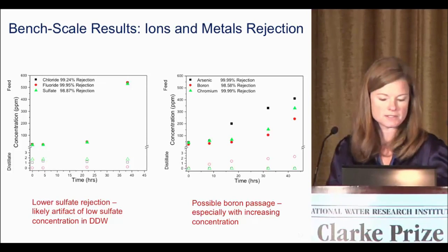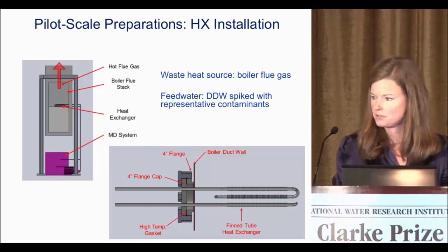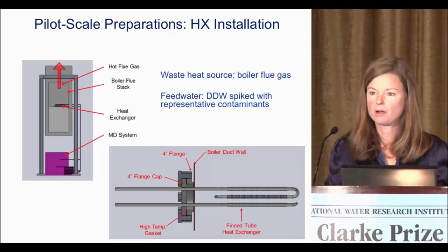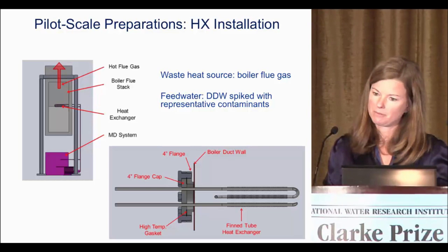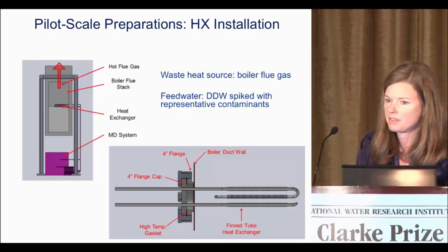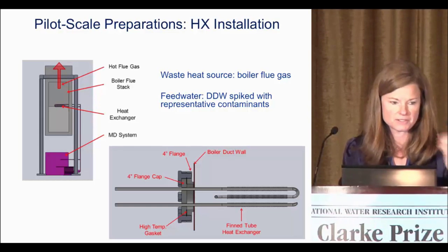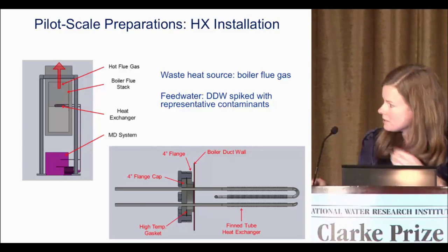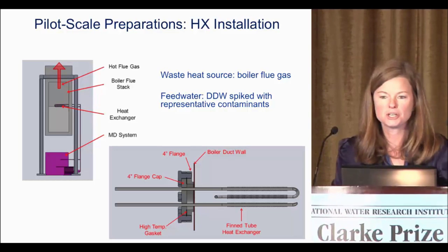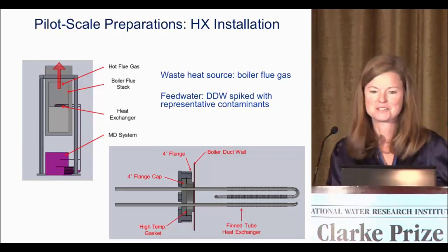Right now we're moving into the volatiles and semi-volatiles. At the same time, we're beginning work on pilot scale preparations. This took a fair amount of groundwork with our facility staff because we wanted to tap into boiler flue gas to take waste heat — it provides a lot of waste heat. It's a little dirty but there's a lot of it. We worked with a colleague in mechanical engineering on a flange design that could pop into the side of the flue and be removed when done. We used a thin tube heat exchanger to maximize the heat exchange.